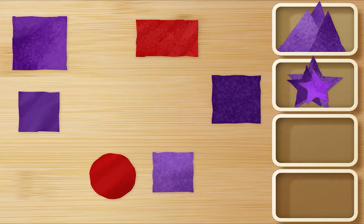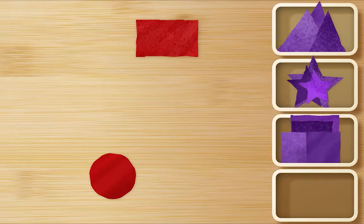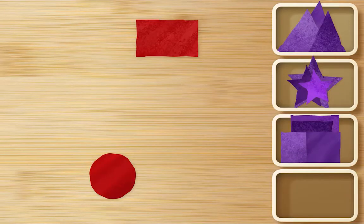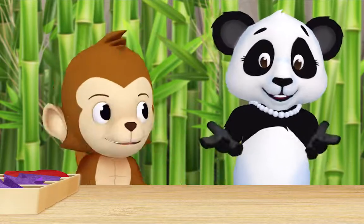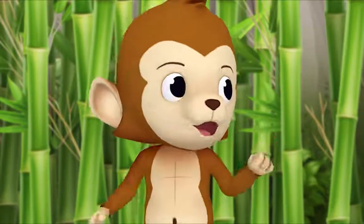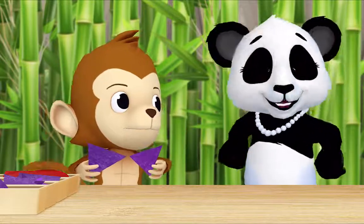Should I look for purple squares now, Ms. Panda? That's a good idea. Here, here, here, and here. Great. And what's left? Two red shapes. Let's put both of them in their own box. Okie dokie. No more shapes. Thank you so much, Monkey. What are all of these shapes for? Whatever we want — we can use them to make art projects. I could use two triangles to make a bow tie. Look, Monkey, you look very fancy!